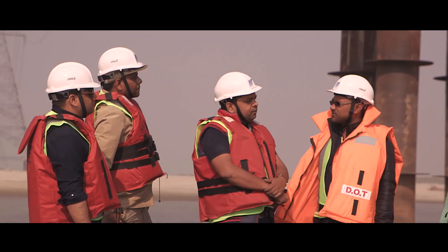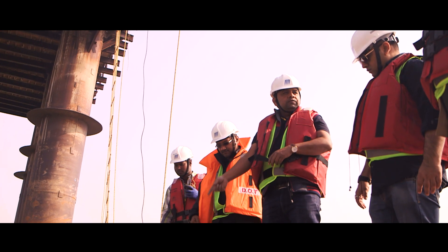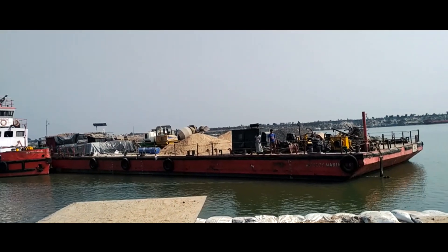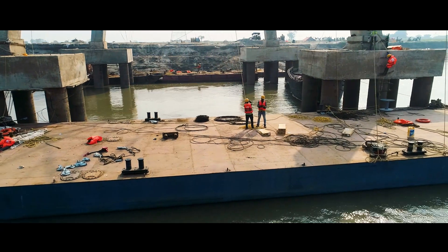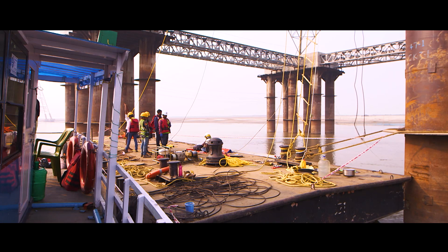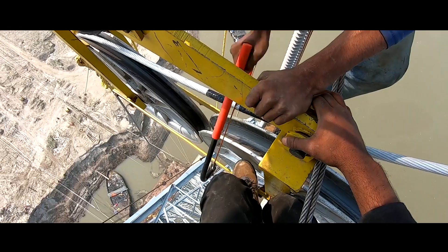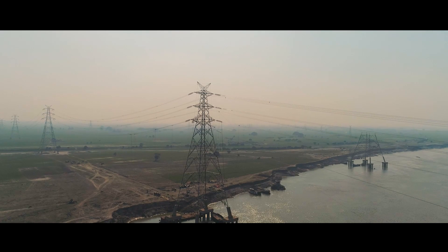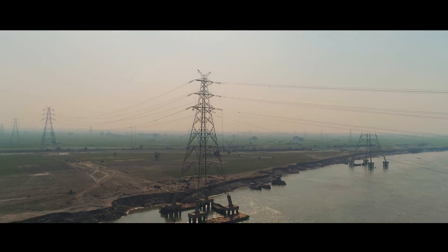A complex undertaking of this nature required water crossing construction expertise. Man, machine and material had to be moved on barges and ferries. Work was undertaken on floating platforms and at heights, which meant that even a small mistake — like dropping a nut or bolt — would be a costly error on water. Wind speeds were a critical factor; with anything close to 30 miles per hour, work had to be shut down.